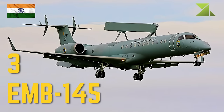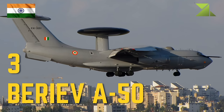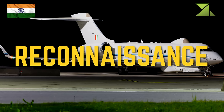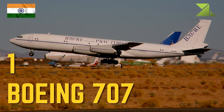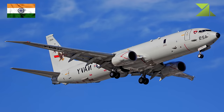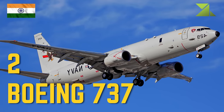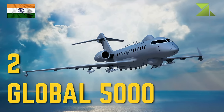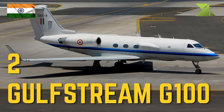Airborne early warning and control: 3 EMB-145 AEW&C, 3 Beriev A-50 Netra. Reconnaissance: 1 Boeing 707 surveillance aircraft, 2 Boeing 737 surveillance aircraft, 2 Global 5000 SIGINT, 2 Gulfstream G100 surveillance aircraft.